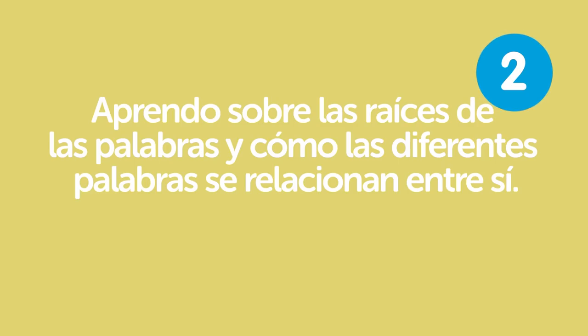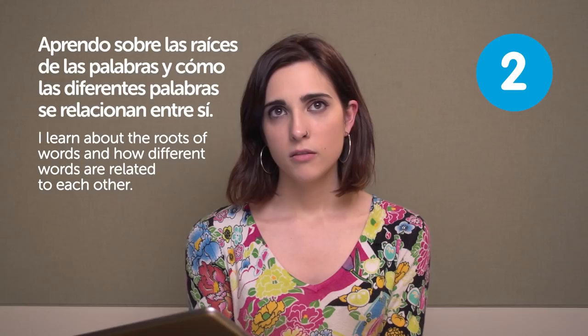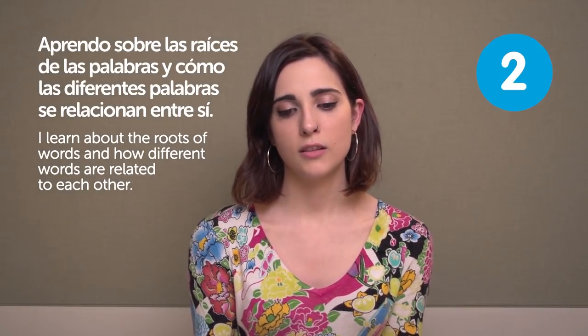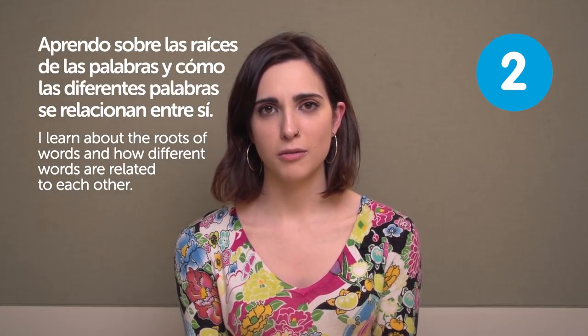Aprendo sobre las raíces de las palabras y cómo las diferentes palabras se relacionan entre sí. I learned about the roots of words and how different words are related to each other. I think it might make it easier if you know why the words are formed like that, so you can know how to form the words and everything gets easier.